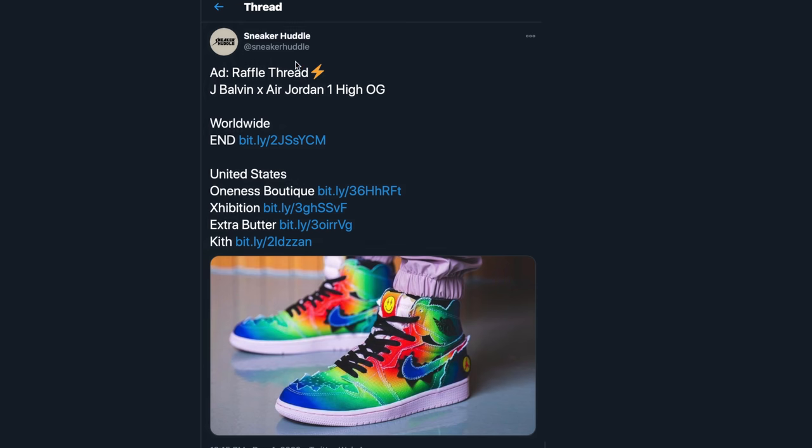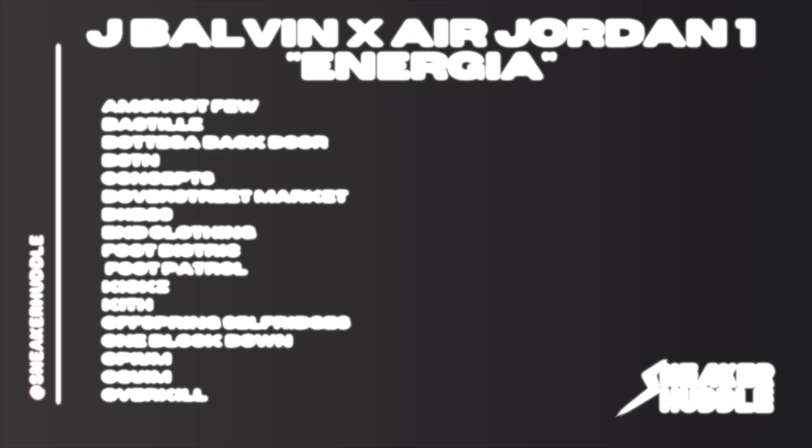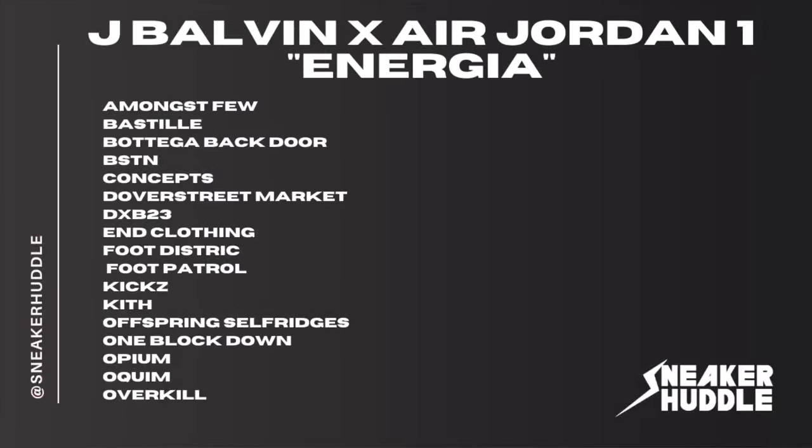For online raffles, you can enter these right now — the links are in the description below. These are all the United States raffles, and while you're entering these raffles be sure to follow us on Twitter at Sneaker Huddle.